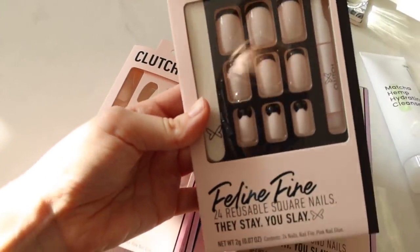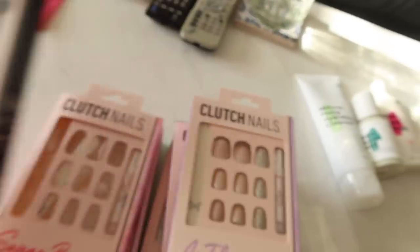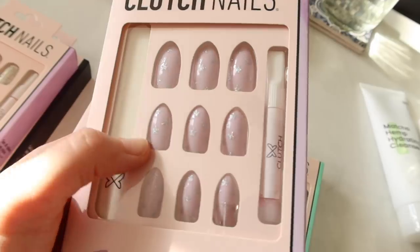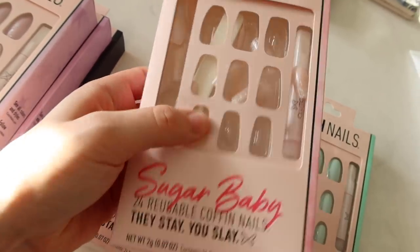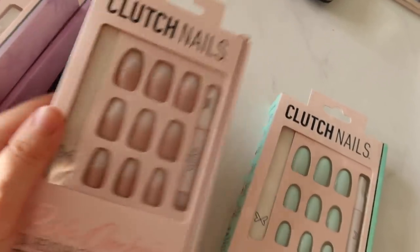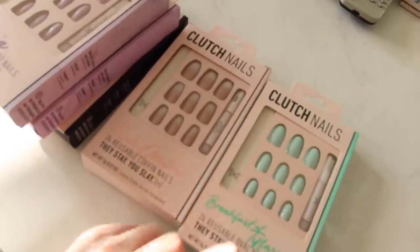I got a bunch of sets. This is the Feline Fine — it has little black cats on some of them, so cute. I decided to get a bunch of different shapes to experiment and see what shapes I like best. There's one that's almost like a baby pink with almost tweed-looking accent nails. Then there's Euphoria — kind of pointed, light lavender with little silver stars. This one I already tore into because I think this is the one I'm going to do today — it's Sugar Baby, a sparkly baby pink ombre. Then Pink Ombre which is just pink and white, and Breakfast at Tiffany's which is a Tiffany blue oval nail. I ended up spending like 30-something dollars for all of these sets, and they're apparently reusable.